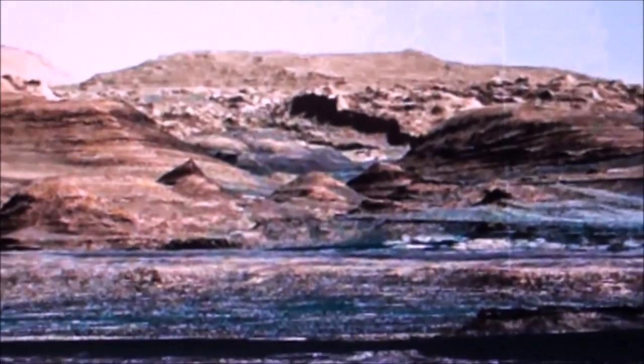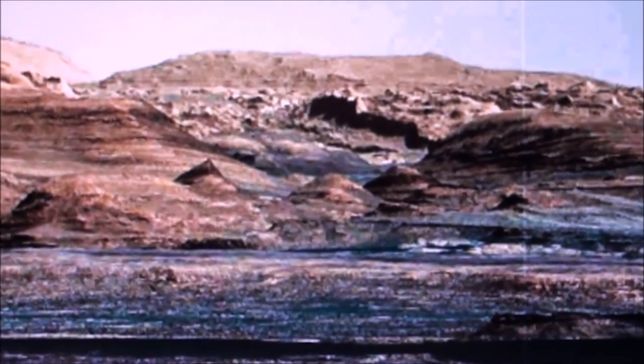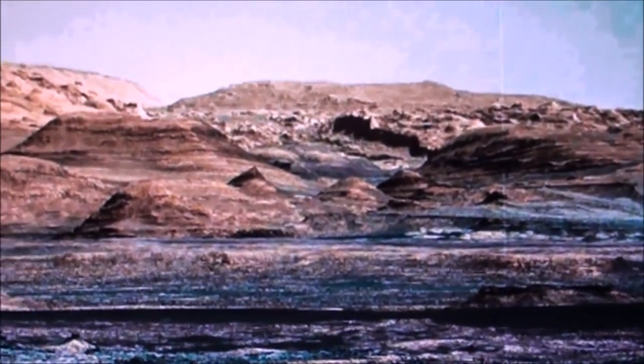There's our little guy up there to the far right. There's the same area — again, Sol 467, 647, and 1081. It'll be in the description on the video's front page.